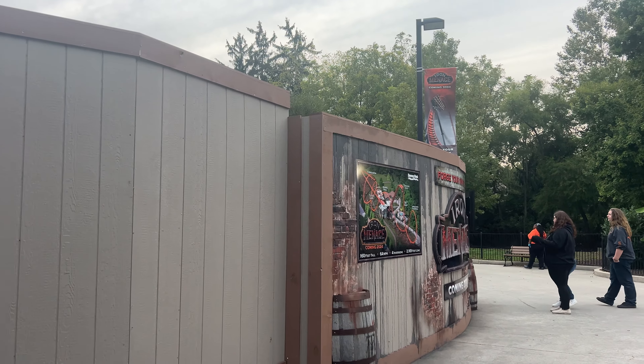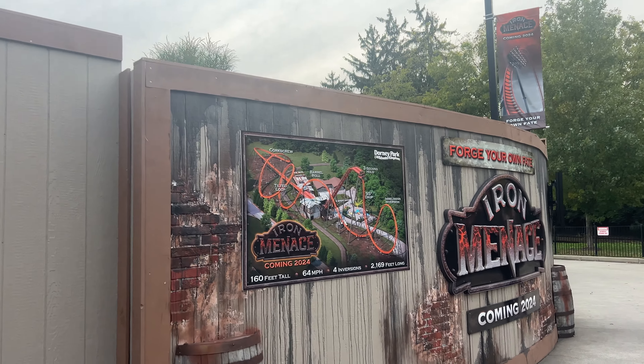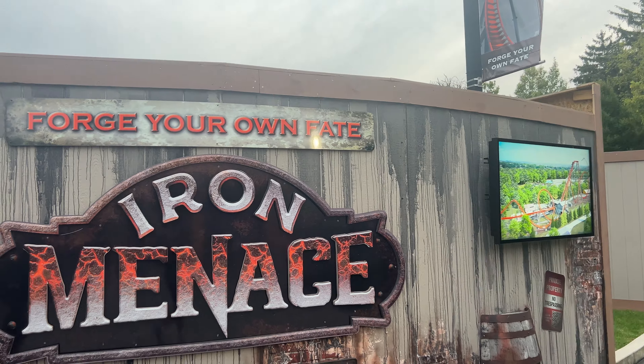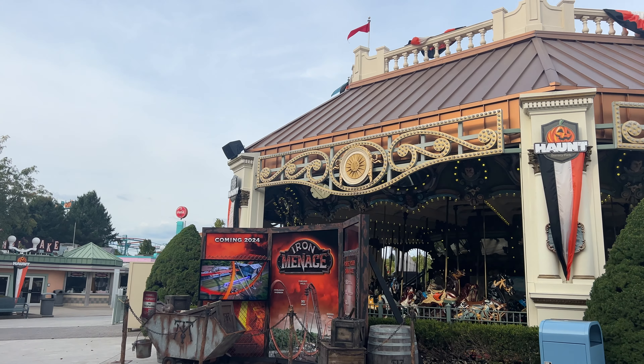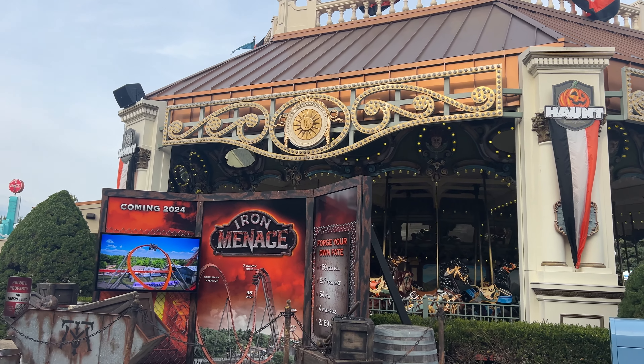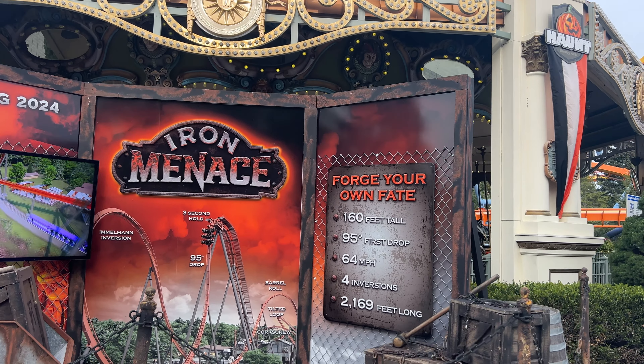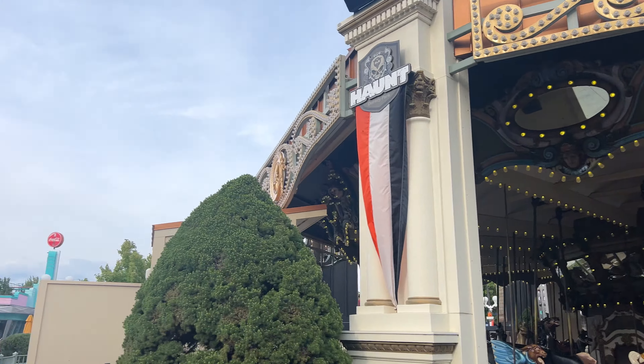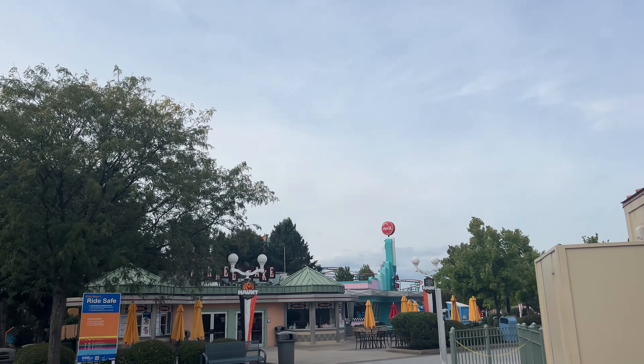Readers right here, not going to be around too much longer — that will be gone as far as I know with the opening of Iron Menace. But look at this — spectacular. They even got a TV over here with the animation playing, and right here we have the advertisement for Iron Menace with all this theming. It looks absolutely great. Love what Dorney does for this ride — you can definitely tell that the park really cares and is really excited about the addition.